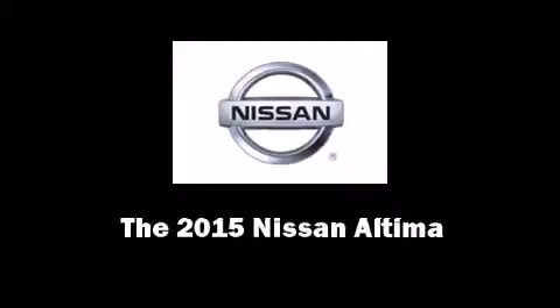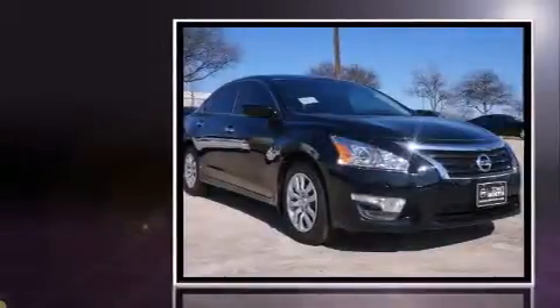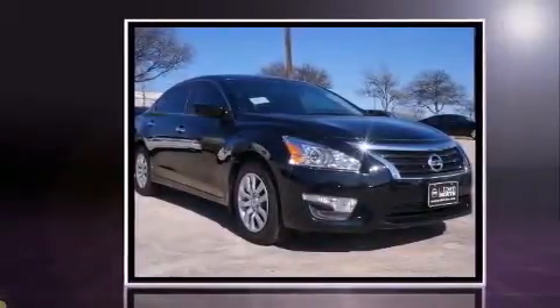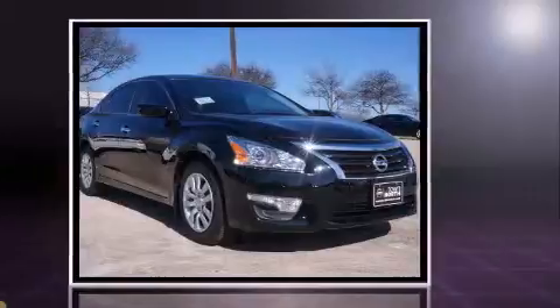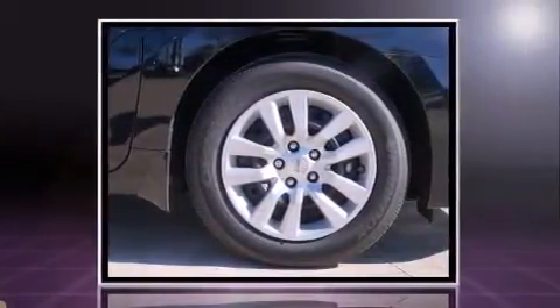Outstanding design defines the 2015 Nissan Altima. This four-door, five-passenger sedan offers the latest in technological innovation and style. It features a front-wheel drive platform, an automatic transmission, and a 2.5-liter four-cylinder engine.